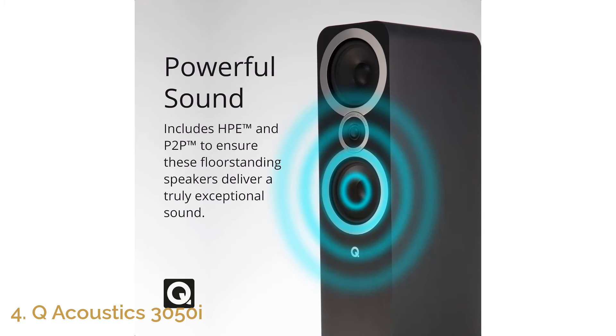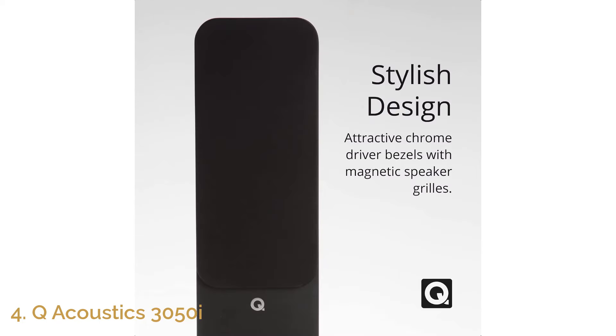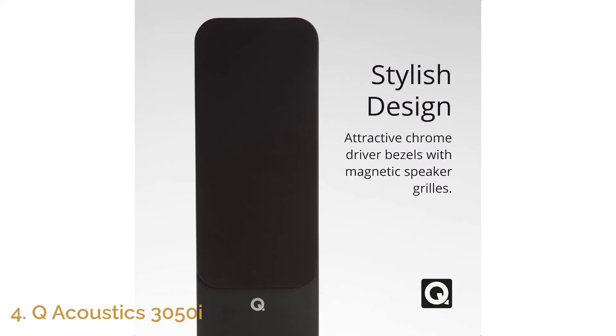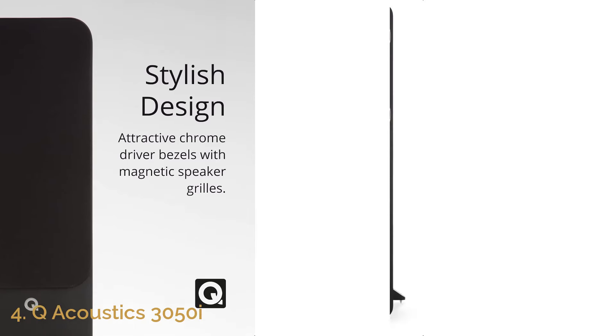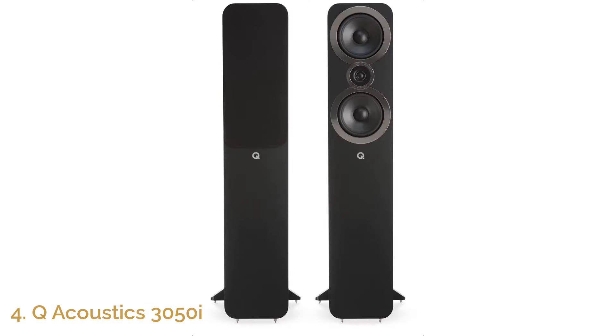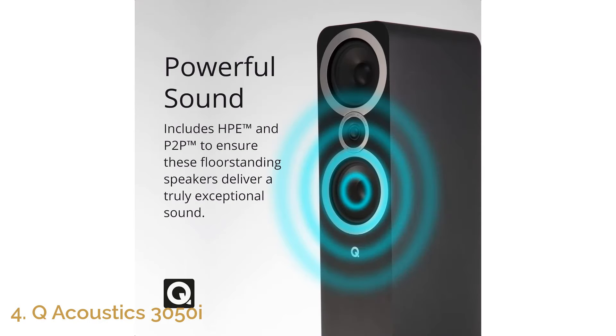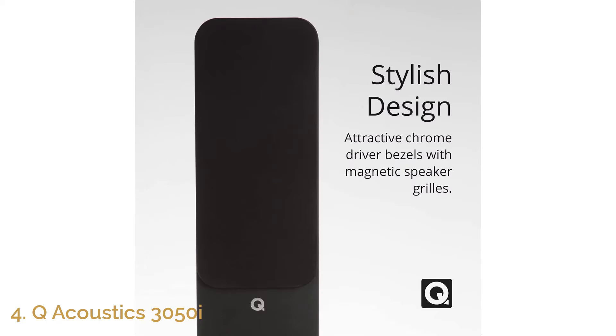Its two-way reflex design ensures minimal distortion, providing room-filling sound that remains sharp and precise even at higher volumes, making it ideal for immersive surround sound systems. This speaker is perfect for those who want to experience premium audio without sacrificing aesthetics. Keep in mind that the price displayed is for a single unit, so for a complete stereo pair, you'll need to order two. Whether for movies, music, or gaming, the Q Acoustics 3050i offers exceptional value and performance for audiophiles and casual listeners alike.